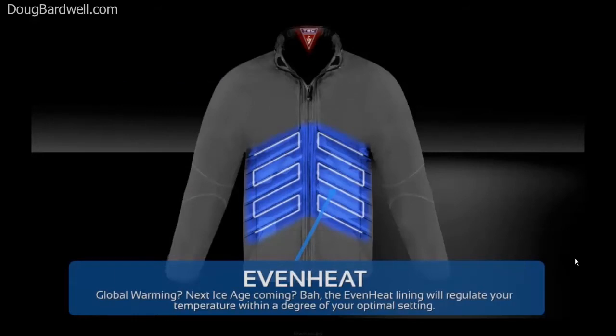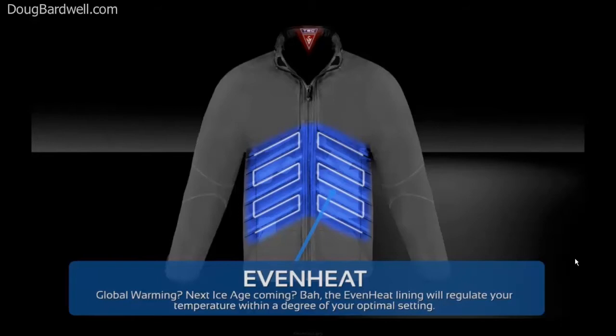Not promising much, Scott plans to be able to adjust your preferred temperature to within one degree of optimal. Key fob? Yeah, chances are your flying car will still use one, so we've got that covered as well.